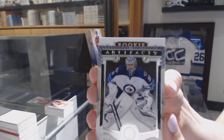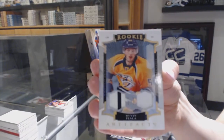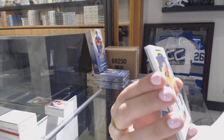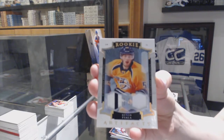It's gold and a rookie! We've got a Gold Rookie Dual Patch, number 99 for the Nashville Predators, Kevin Fiala.